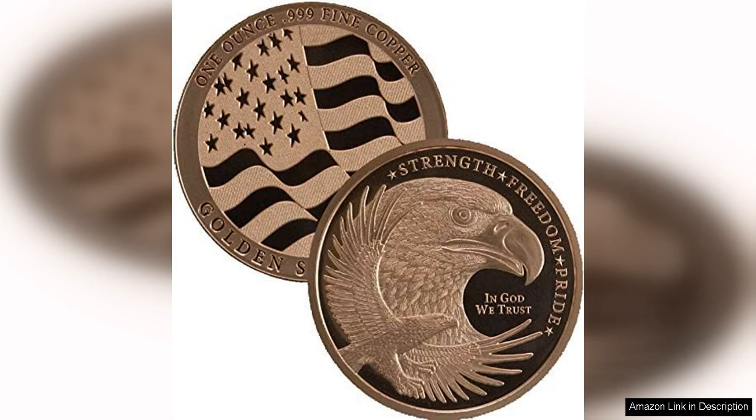The 1 oz .999 Pure Copper Round Challenge coin featuring the Eagle Strength Freedom Pride design is a stunning piece for any collector. The intricate details of the eagle soaring through the sky convey a sense of power and freedom.